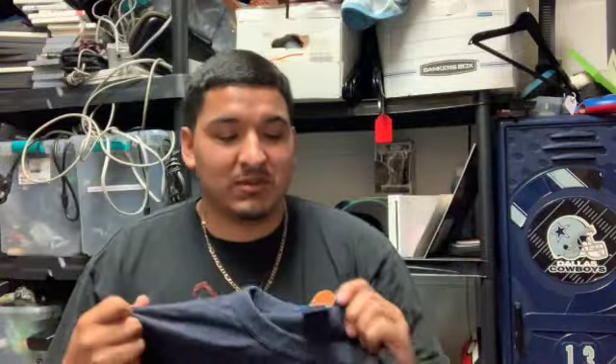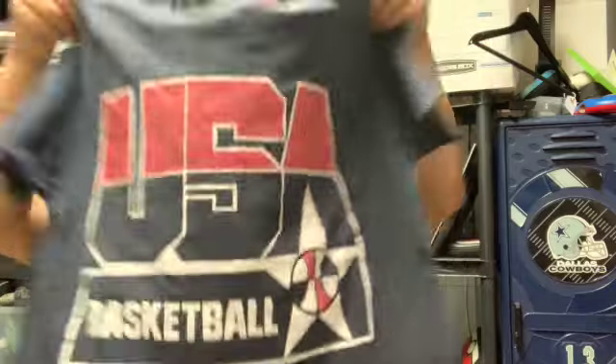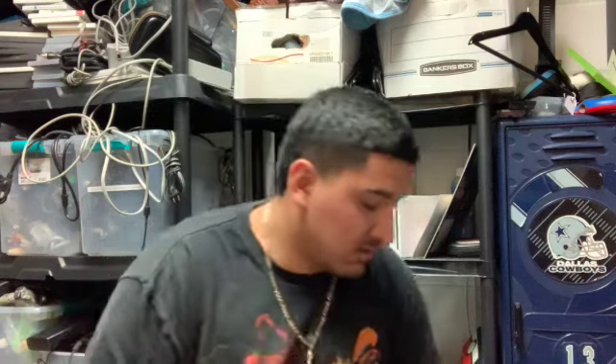Next piece is this vintage USA Basketball shirt, just in time for the Olympics this summer. It's on that Champion tag, single stitch — beautiful piece. Honestly I'm kind of tempted to keep this one for the personal collection because I love USA basketball merch, especially that Dream Team era. Next piece is another Champion piece tagged large — a beautiful Los Angeles Lakers shirt, I think this is 80s.